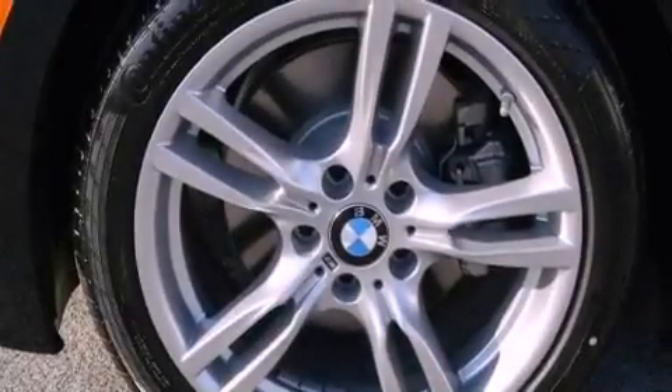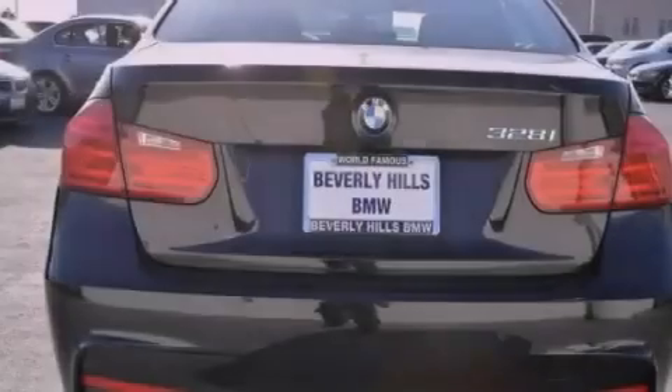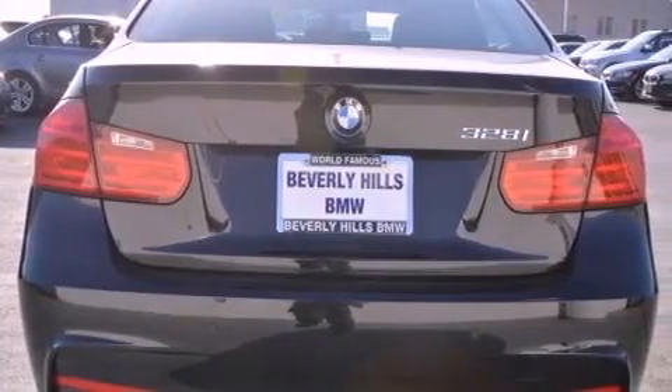Front fog lights, a traction control system, air conditioning with automatic climate control, and the heated seats can warm you up in seconds, keeping you and your passengers comfortable the whole trip.